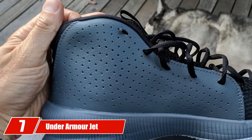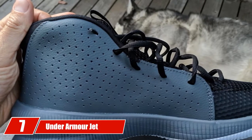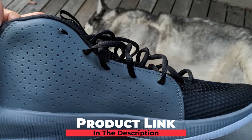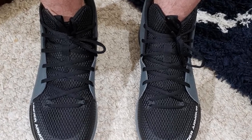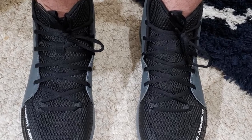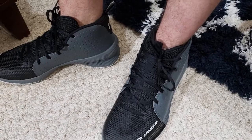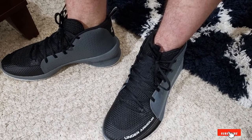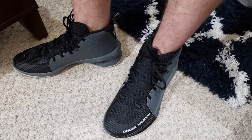Moving on to number 7, we have the Under Armour Jet. Without proper cushioning, your feet won't get enough support on the court, but you don't have to worry about support and cushioning with this pair from Under Armour. The shoes come in a simple and elegant design but provide superb ankle support during the game. The durability allows you to use them roughly on any type of basketball court and do whatever footwork you want. The shoes will stay snugly on your feet throughout the game, so you can fully concentrate on playing.